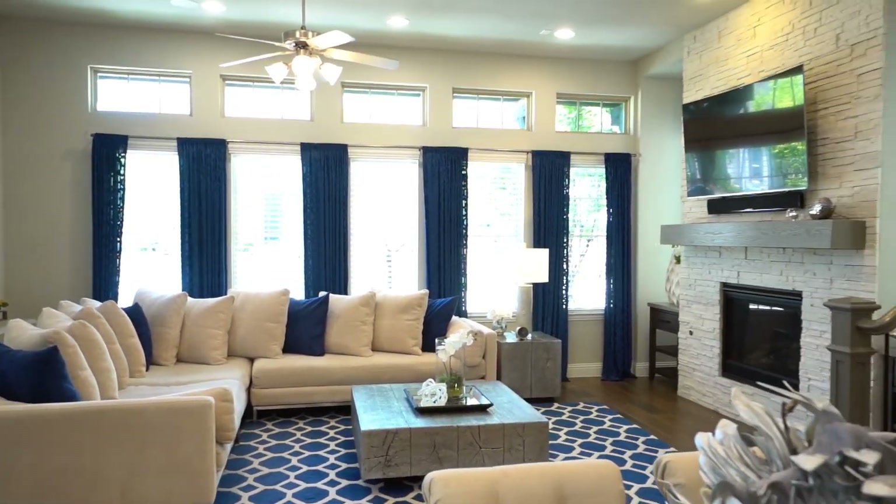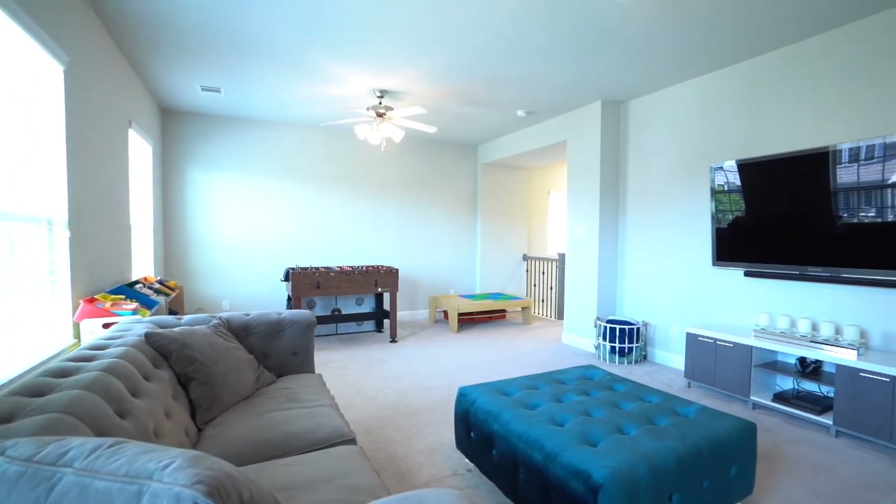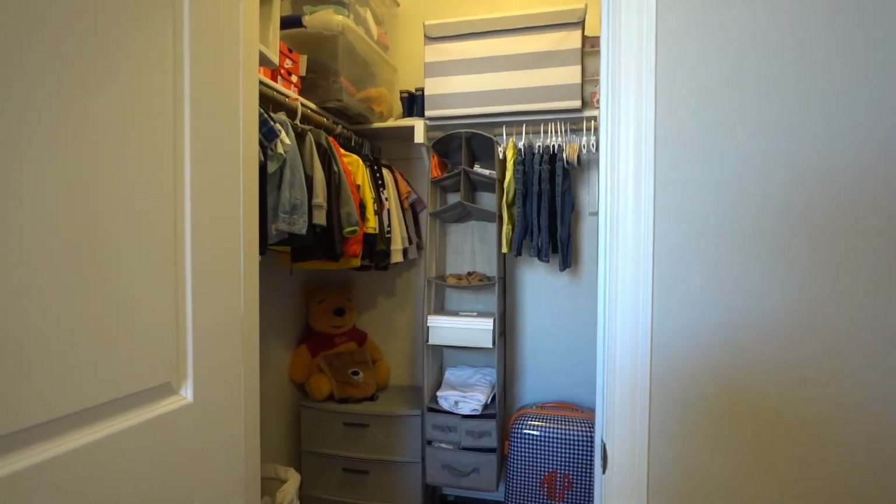Another thing I want to show you is upstairs. Upstairs, we have our secondary bedrooms, a large game room, and in each bedroom you have these walk-in closets. Walk-in closets in every bedroom — that is amazing.